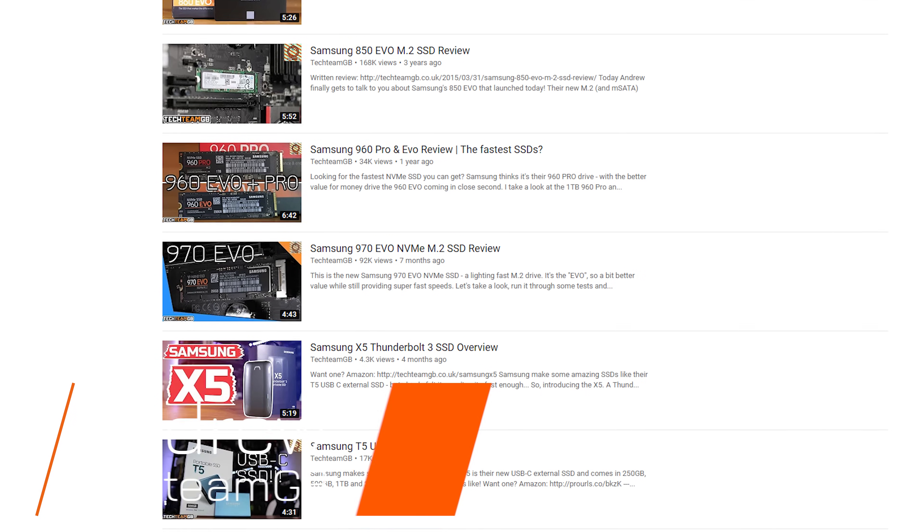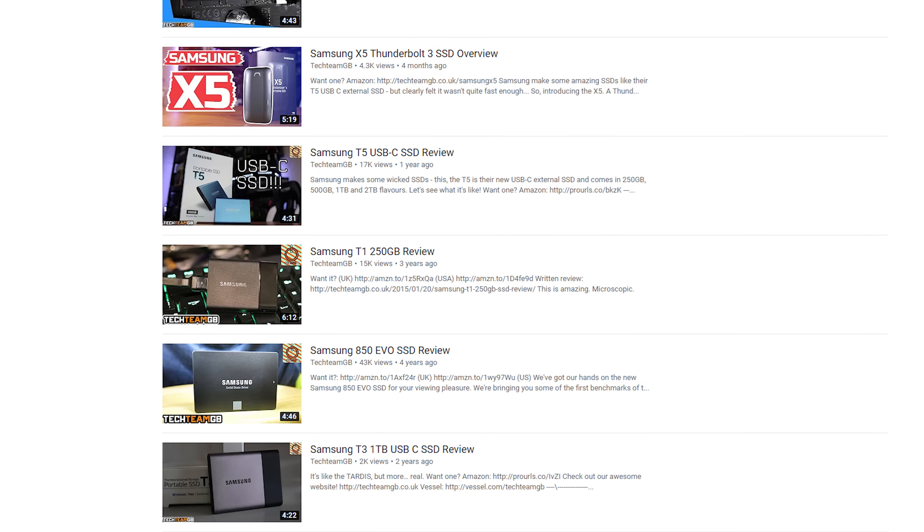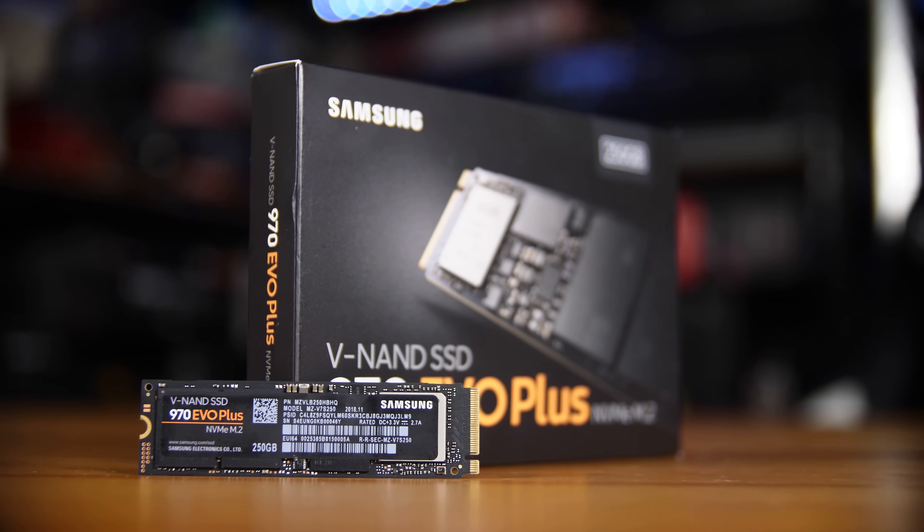Samsung have been at the top of the SSD market for a fair while now, especially thanks to the shift to NVMe. They've generally been at the top of the market with their 950, 960, and 970 Pro drives. They've always had an Evo version of those drives, where you get a little bit slower speeds but at a lesser price. This is the newest version, which is the 970 Evo Plus.